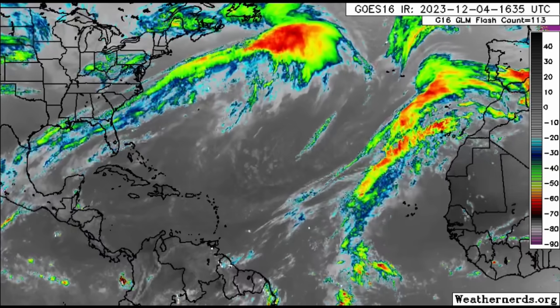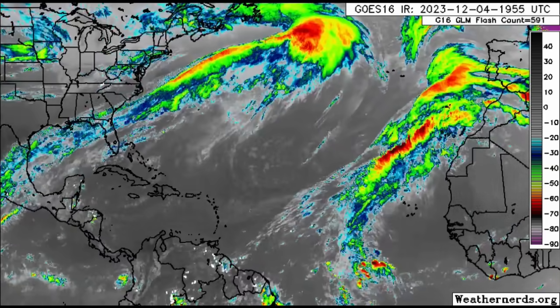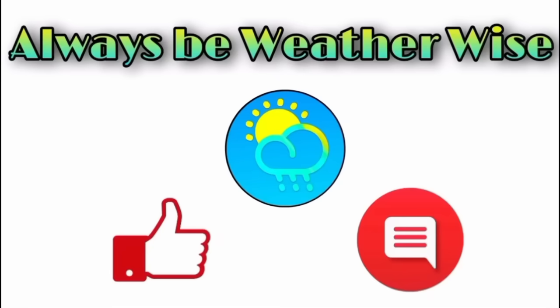That is all for this video. I hope you found it quite informative. If you have any questions, please leave them in the comments and I'll respond when I get the chance. Remember to always be weather wise.